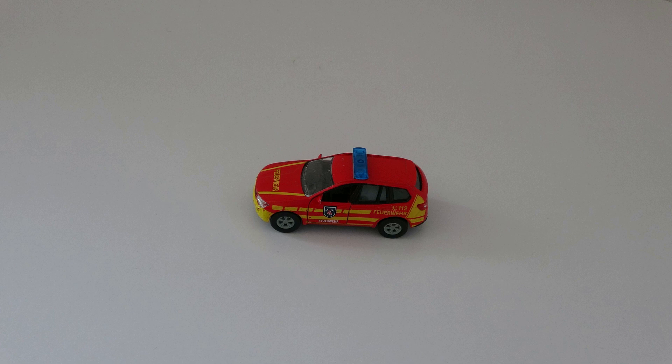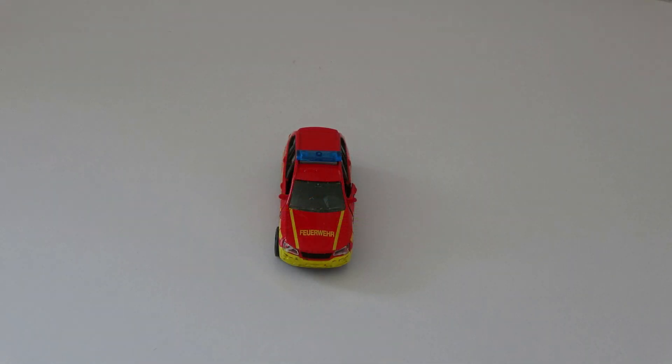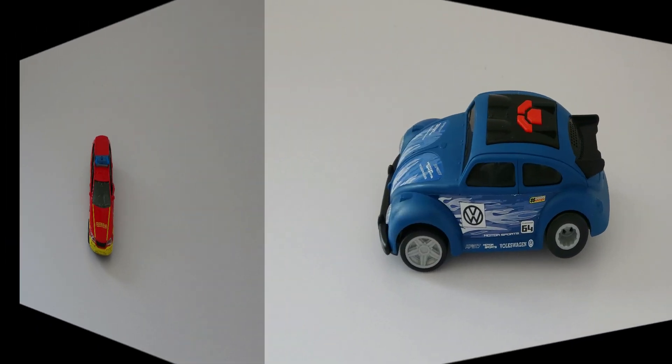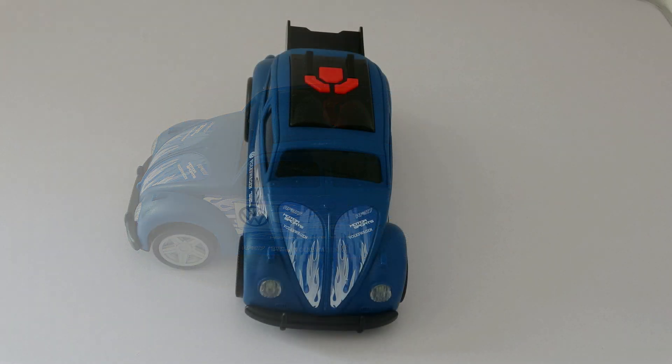What do you see? I see a fire truck. What color is the car? The car is red. What do you see? I see a car. What color is the car? The car is blue.